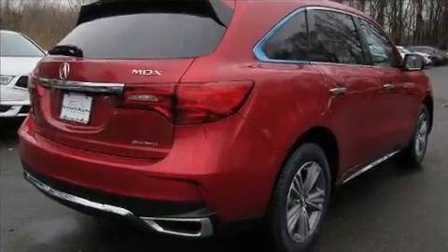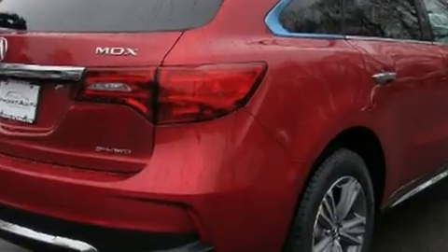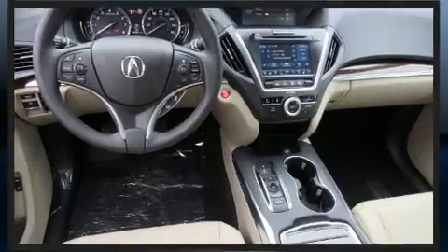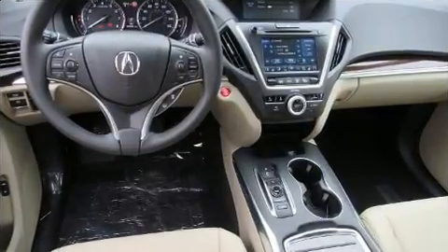All of the premium features expected of an Acura are offered, including a power seat, a power rear cargo door, and the power moonroof opens up the cabin to the natural environment.